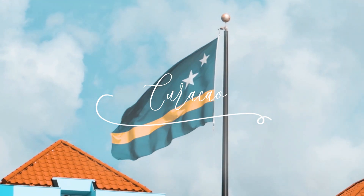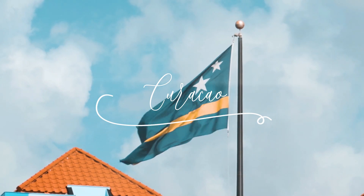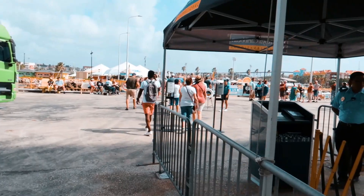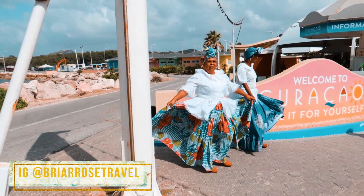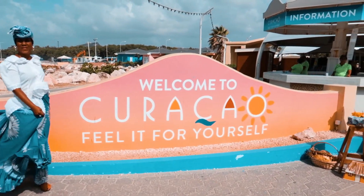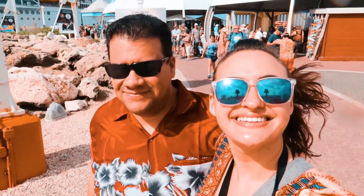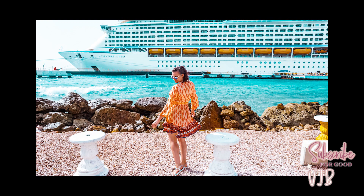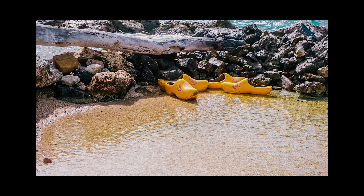Hey guys, what is up and welcome to today's video. Today is the third part of our cruise vlogs and we finally made it to Willemstad, Curaçao. We are going to be doing some fun stuff today — we have to get off the boat first, but we're doing awesome stuff. I looked up a lunch place for us to go to, as well as a tour of a lot of the island and the major sites. Come along with us as we explore Curaçao, because we definitely went out of our comfort zone for some of these things.